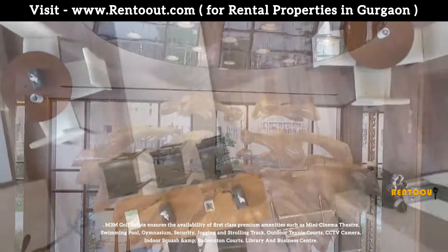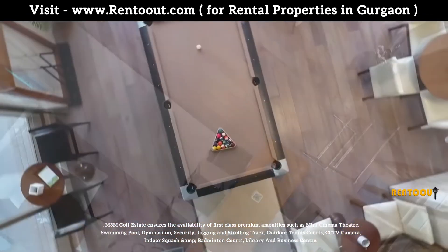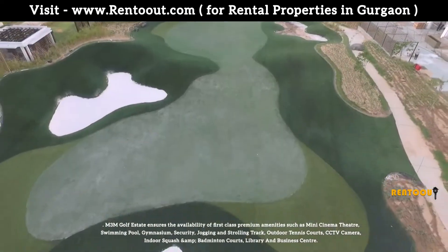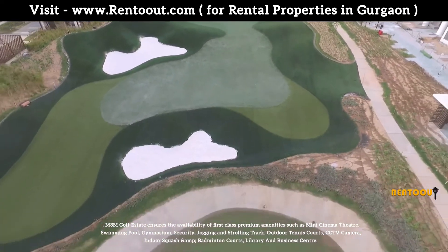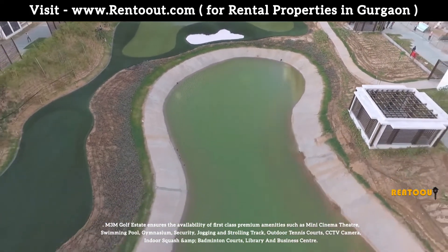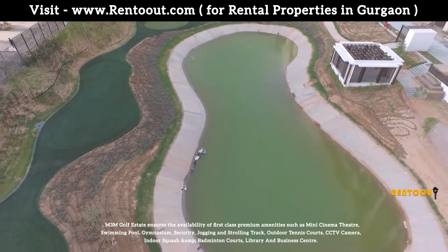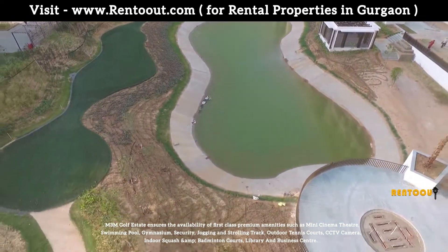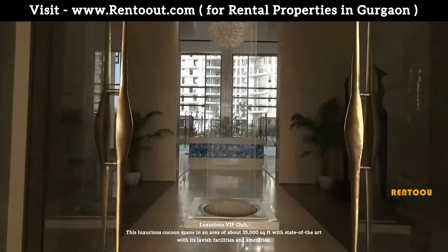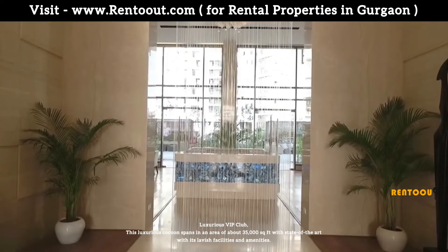M3M Golf Estate ensures the availability of first-class premium amenities such as mini-cinema theatre, swimming pool, gymnasium, security, jogging and strolling track, outdoor tennis court, CCTV cameras, indoor squash and badminton courts, and a library and business center.